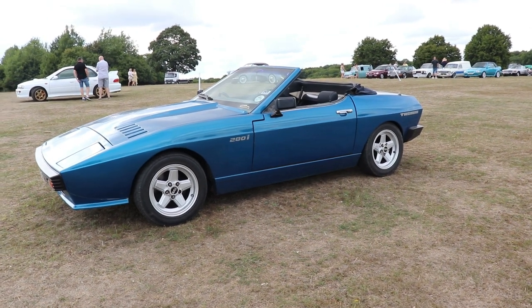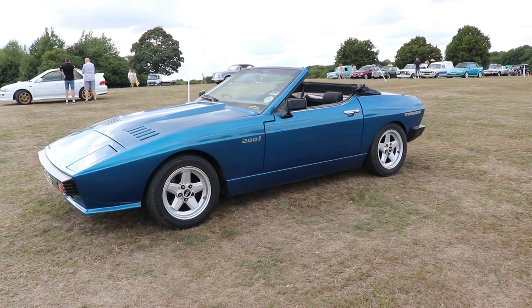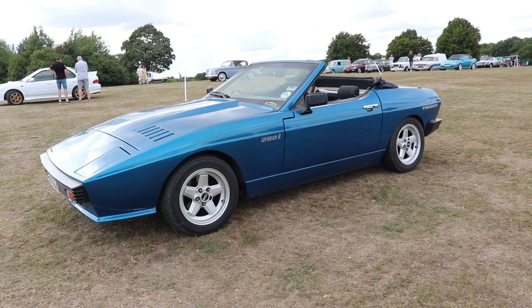Hello guys, I'm Kiri, welcome back to the channel. Today we're going to talk about the TVR 280i Convertible.